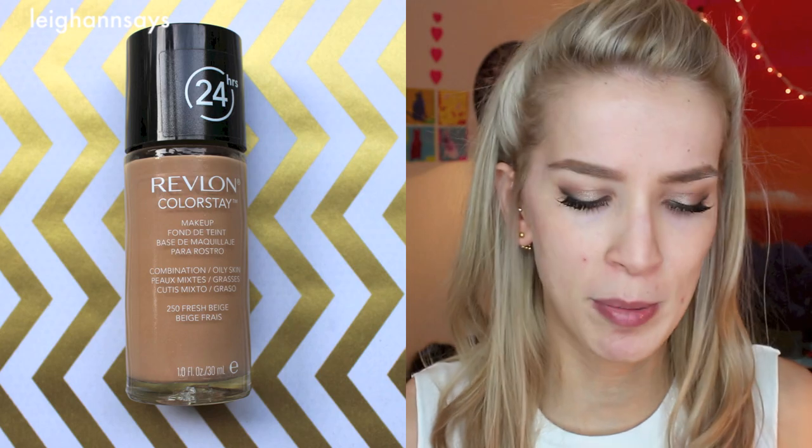My two favorite foundations for real coverage are the Revlon ColorStay — combination to oily skin formula — and the CoverGirl Outlast 3-in-1 foundation. Today I'm going to use the Revlon because the color matches my fake tan a little bit better. I promise I just used my fake tan, so this one works better for me right now.